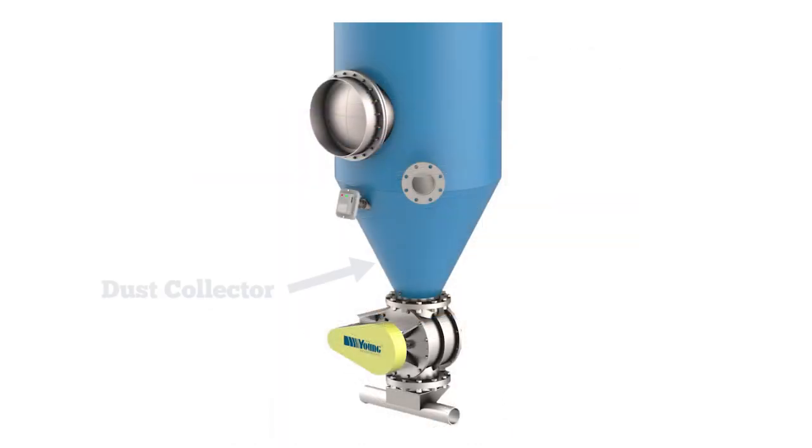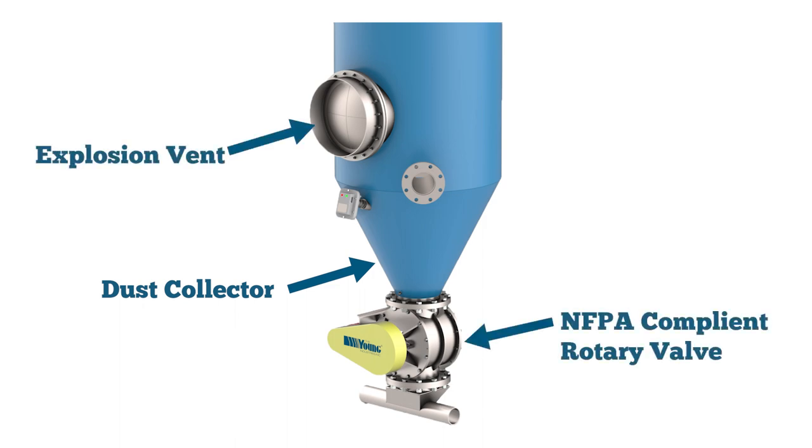There is quick payback for this system when you consider costs associated with losing valuable powder to a central dust collection system and the cost to dispose of the powder once it is collected. If the dust is combustible, a central dust collection system must follow NFPA guidelines for explosion prevention and protection. The self-contained filter bag dump station may be preferable for handling combustible powders in many of these applications.